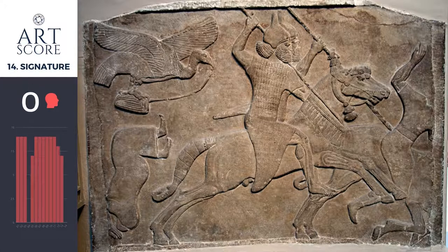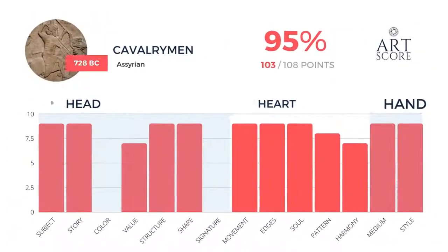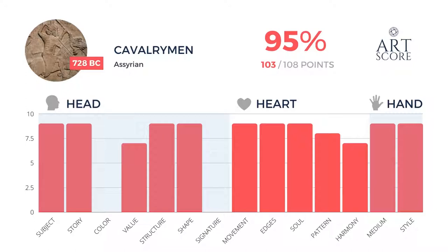For signature, I'm giving it a zero because there is no signature, which means we're not going to score it — there's no signature to score in the image. In the end, because we're not judging signature or color, we remove those from the equation. So this image gets 103 points out of 108, which yields a 95% — absolutely incredible.